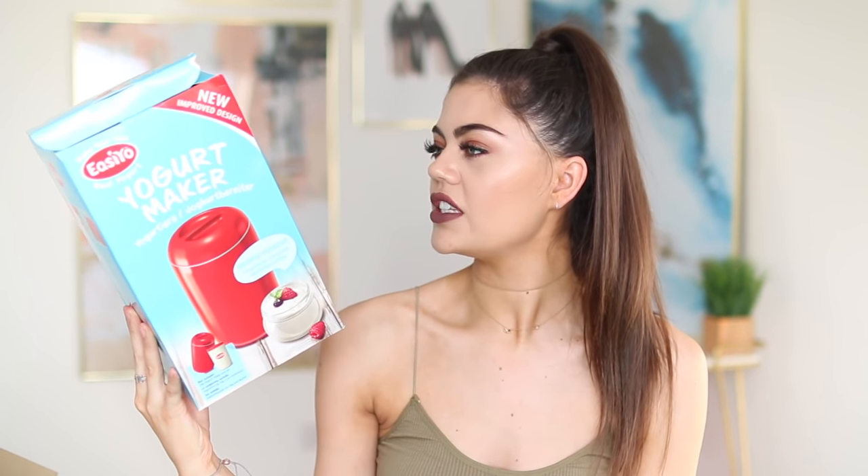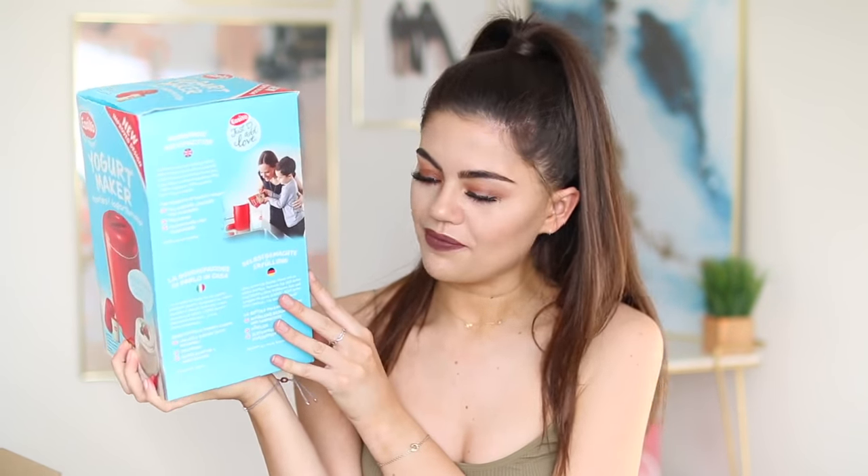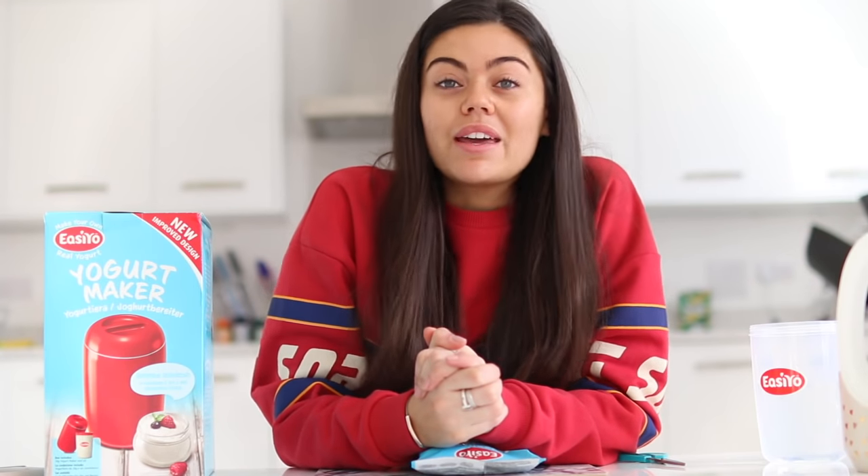It includes a yogurt maker and a jar. The idea is you put powder and boiling water in and it turns into yogurt. It's gluten free and vegetarian but obviously not vegan because yogurt is made from dairy. It's supposed to make real yogurt - the packaging says 'everything tastes better when you make it yourself, take five minutes from your busy day to create something real.' I think it's something you're supposed to do with kids to encourage making things at home.